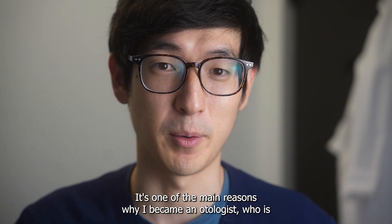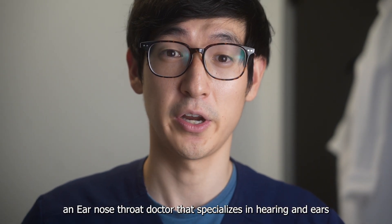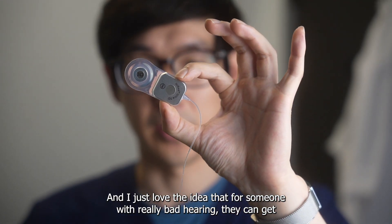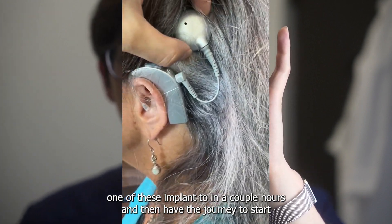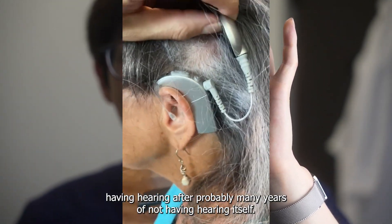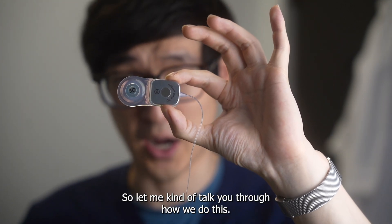It's one of the main reasons why I became an otologist — an ear, nose, and throat doctor who specializes in hearing and ears. I just love the idea that for someone with really bad hearing, they can get one of these implanted in a couple of hours and then have the journey to start having hearing after probably many years of not having hearing itself.